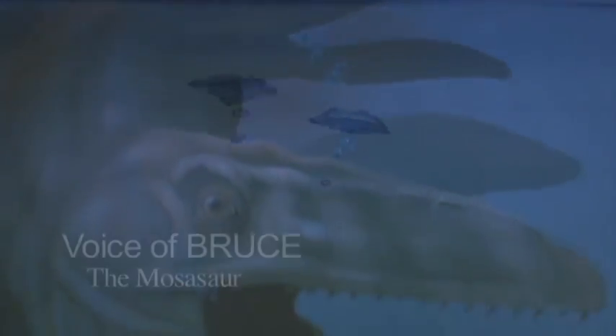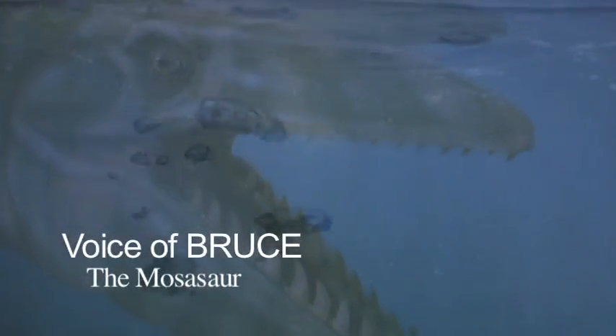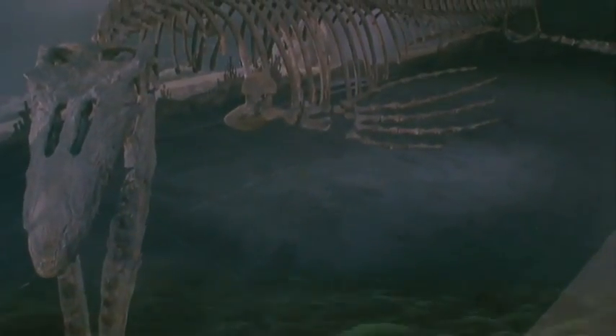Creatures of an altered time, learn from these bones of mine. Where I have been you soon may be, the last of your community. Ice caps melt and oceans freeze, which dry land now may turn to seas. You live like me with little fear, but your kind too may disappear.